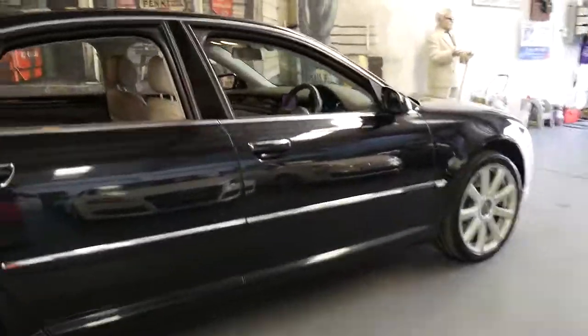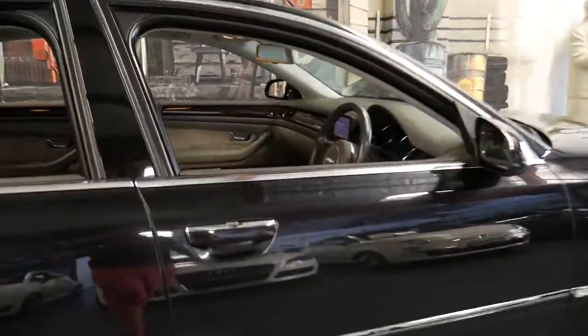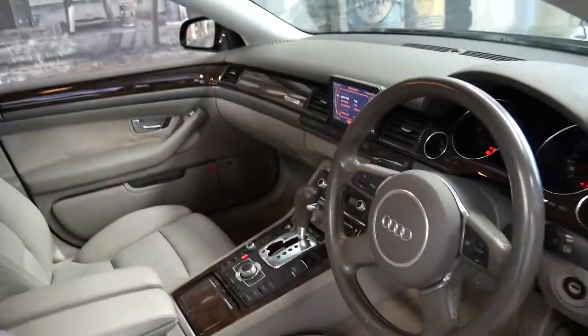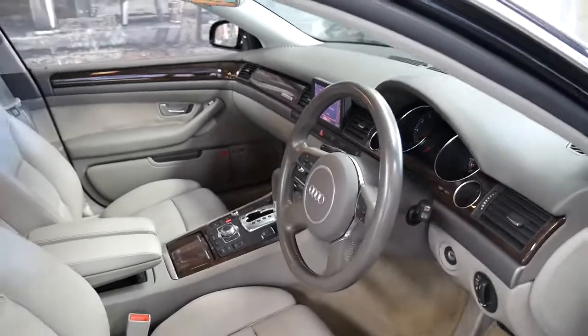It comes in metallic black with a light grey leather interior, and this car is in particularly good condition with only a hundred and thirty-five thousand kilometres since new.